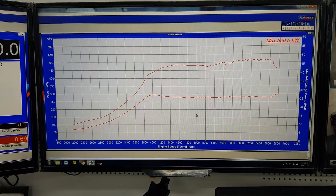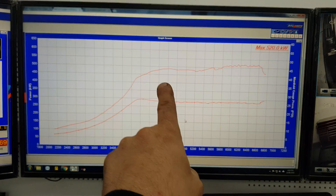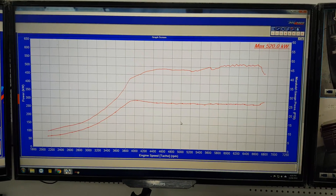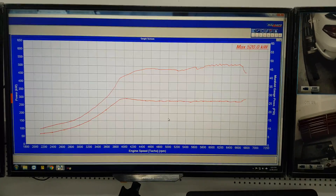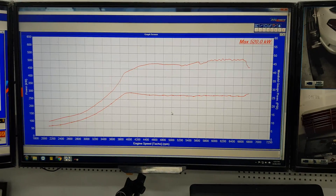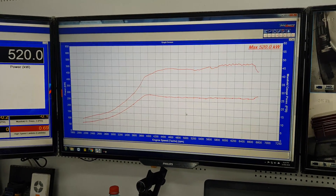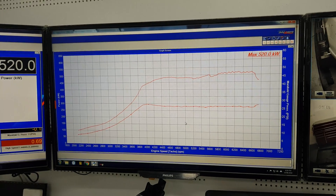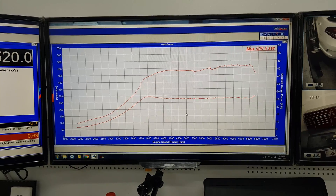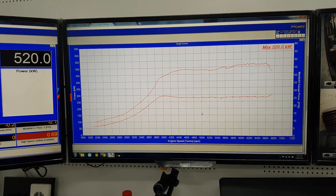So that's the dyno sheet there. The smaller line is at 26 pounds of boost and that's the power line up here. There are a few squiggly lines there — that's basically our dyno starting to complain, and the tires are also starting to get hot. When we get the hub dyno, which is currently being built, you'll start seeing much smoother graphs — but until then, that's just the nature of the beast.